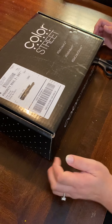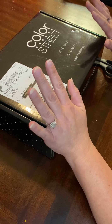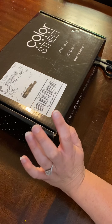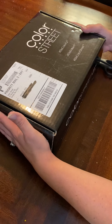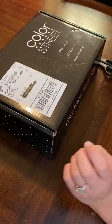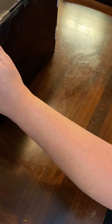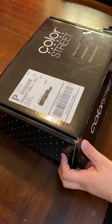Hey guys, so I decided to do this whole Color Street thing. I love the Color Street nail strips — I don't have any right now so my nails are naked. I decided to sign up to sell Color Street, and I wanted to do an unboxing of the kit. I got this a few days ago, I think it was Monday, and I've been dying to open it but just haven't had time. So let's open this and see what we got here.